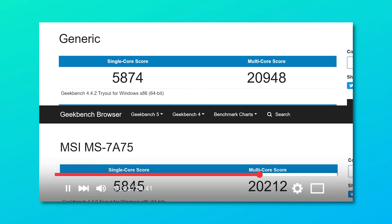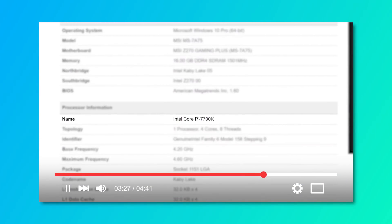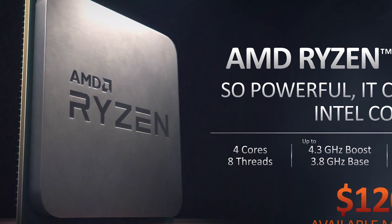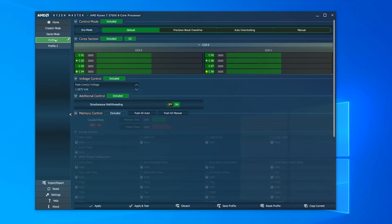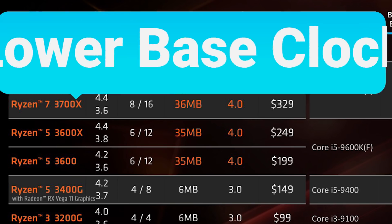And even though we've seen AMD's new 3300X hold its own against Intel's best i7 from just a few years ago, is 4 cores still good enough for gaming today? To answer that, I pitted the 4-core, 8-thread Ryzen 3 3300X against the 8-core, 16-thread 3700X, as well as the 3700X with two cores disabled, so essentially a 3600X.